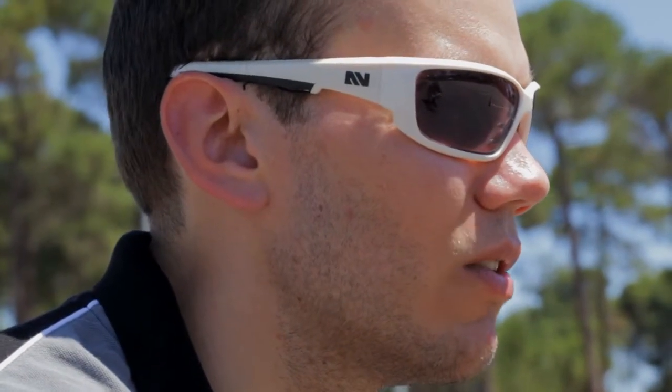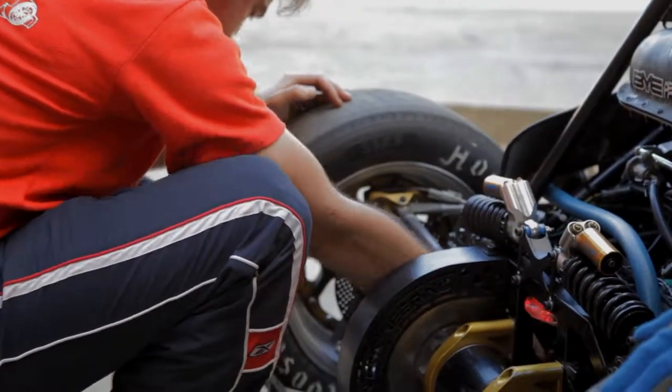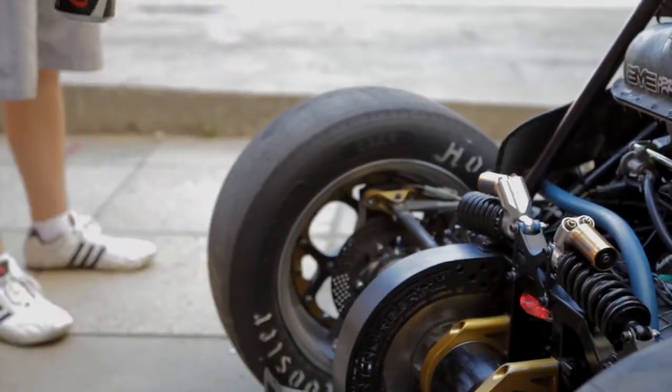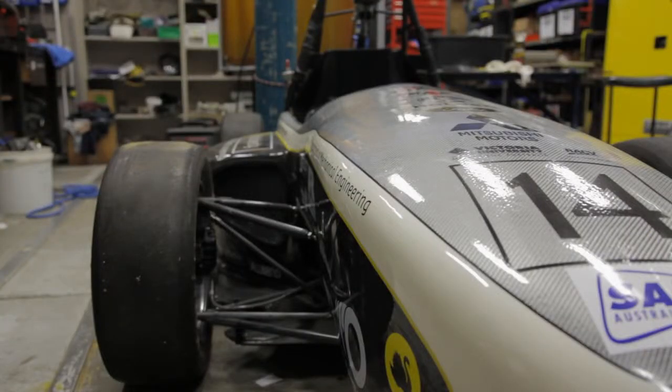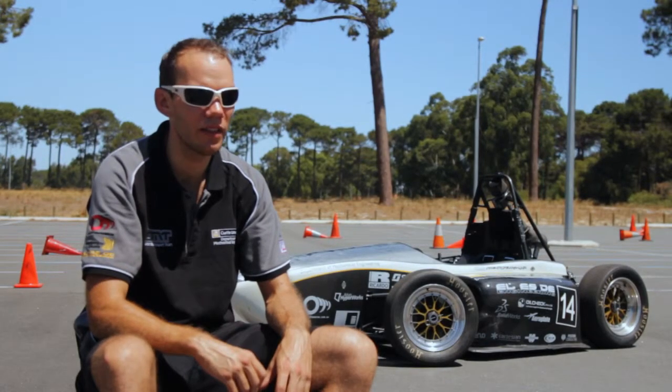The unsprung suspension changed quite a lot as well. We redesigned spindles, uprights, all the wheel centres, wheel hoops — all completely changed. We managed to drop about 10 kilos out of the whole suspension system, and that's all unsprung weight as well, so that's really good to drop that weight there.